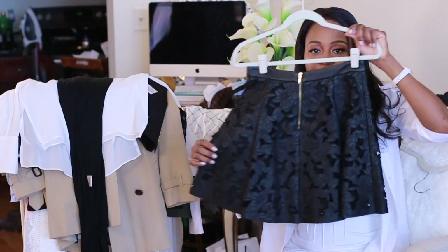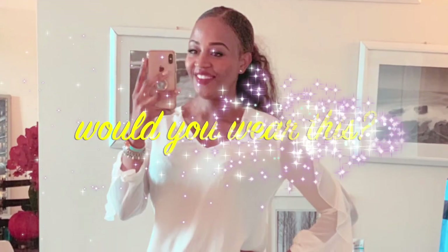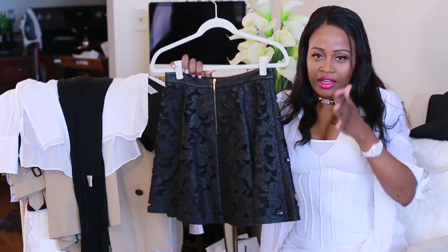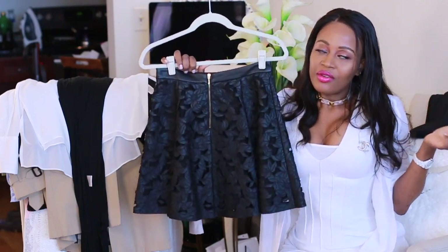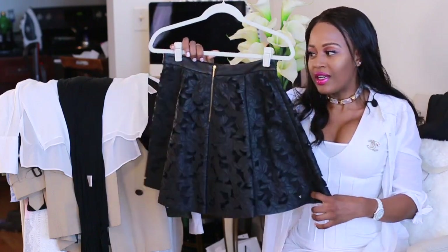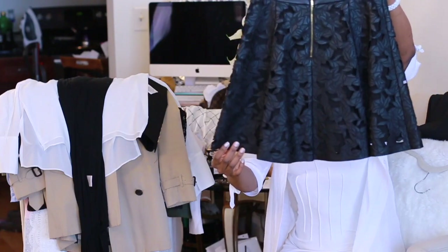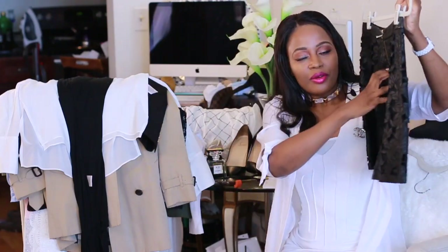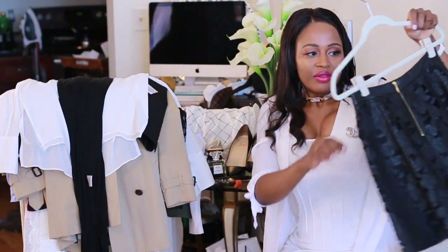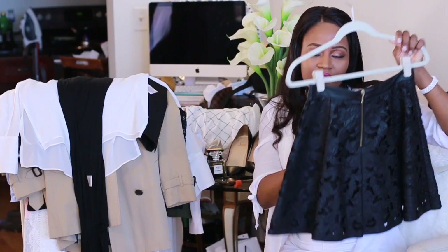It flares away from your body, giving you that womanly silhouette. This skirt has great detail — I love it, it's one of those pieces I've had for years and won't get rid of. This is a size two from Club Monaco.